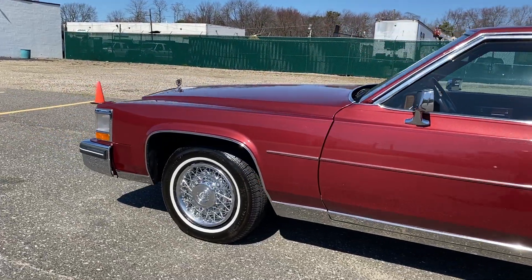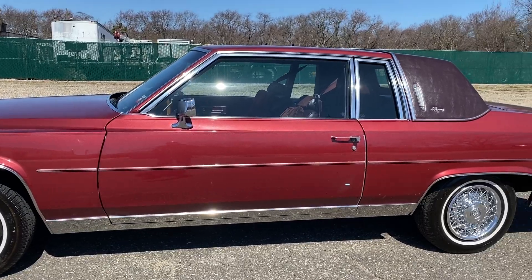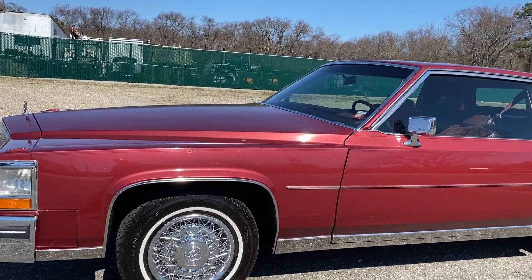Very rare with a moonroof. 1980 Coupe DeVille d'Elegance with a moonroof. 92,000 original miles. It just doesn't get much better than this.